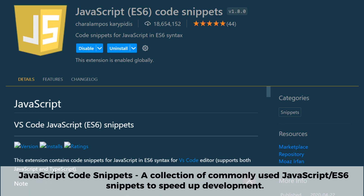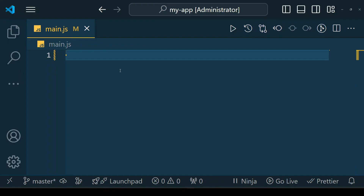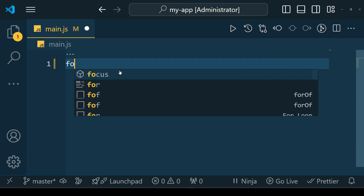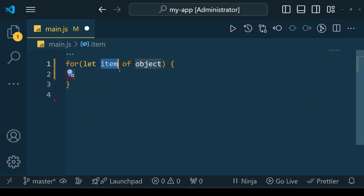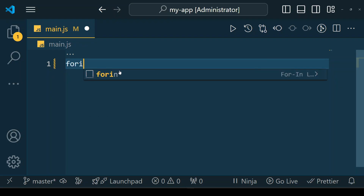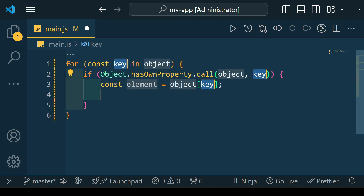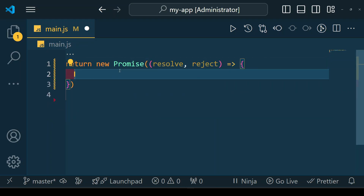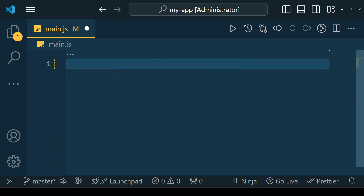JavaScript Code Snippets is a powerful VS Code extension that provides a collection of commonly used JavaScript and ES6 snippets to speed up your development workflow. With just a few keystrokes you can quickly generate boilerplate code for functions, loops, console logs, and more. It supports both JavaScript and TypeScript, making it a great tool for modern web development if you want to write clean, efficient code faster.